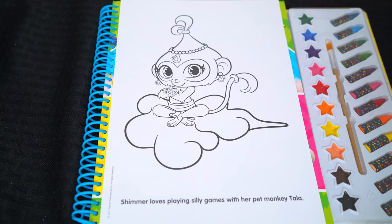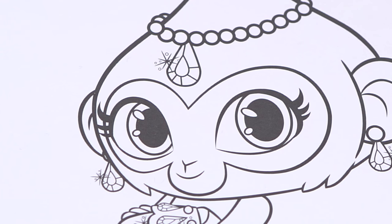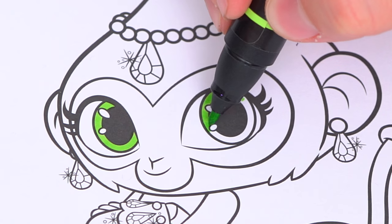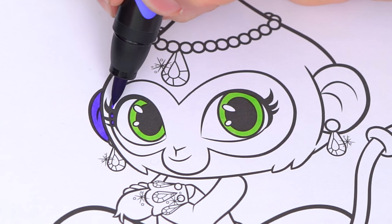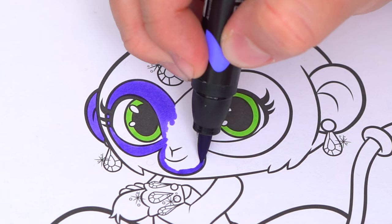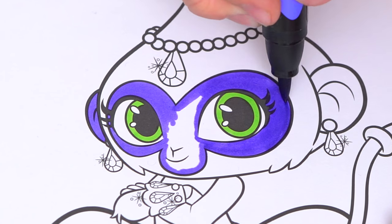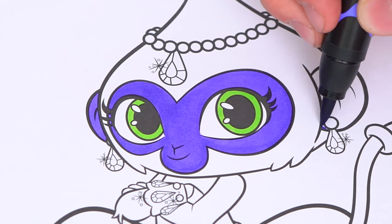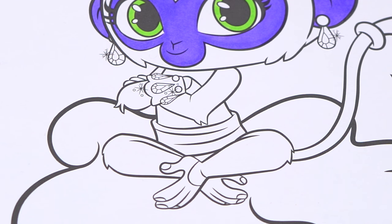So today I'm gonna color this picture of Tala from Shimmer and Shine. Let's start on her face first — she has green eyes. And let's color in her face and her ears purple. And let's also color in her hands and her feet purple.